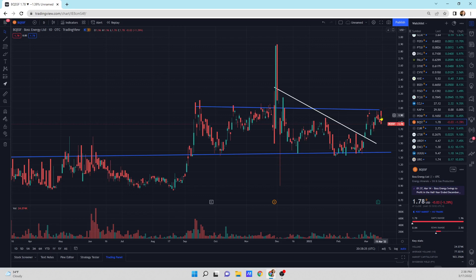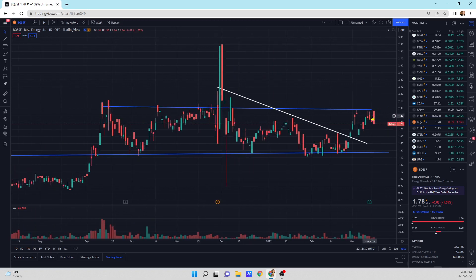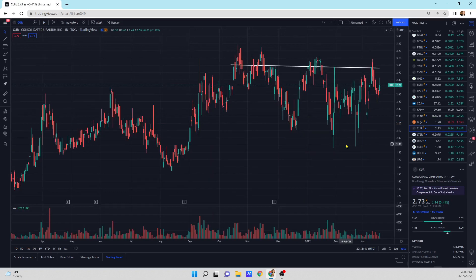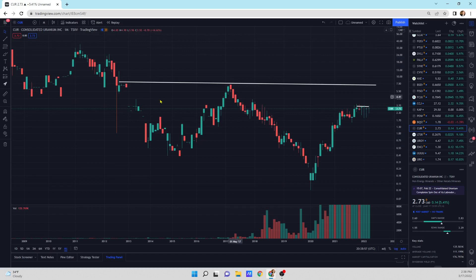Boss Energy — I don't know. This looks like a pattern I've seen before. It shows a small down day today, and Boss Energy is right at resistance, trying to break through it. Consolidated Uranium has been chopping sideways. There's a nice good resistance line there. It's sitting on top of kind of a big pattern that we're trying to break, and we've got some resistance here — you can see all these little sideways days that are trading.